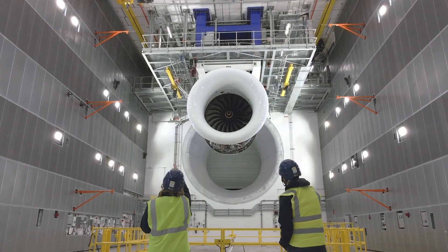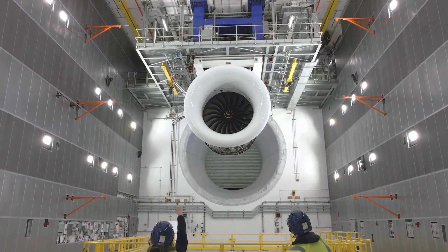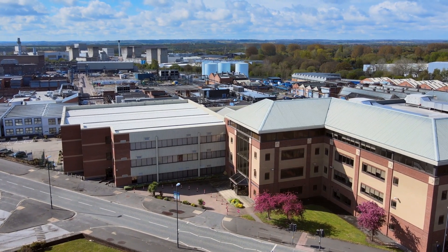One of the biggest challenges Rolls-Royce faced was how do you securely transfer all the vast amount of data generated by the new testbed 80 facility into Azure Analytics Cloud?